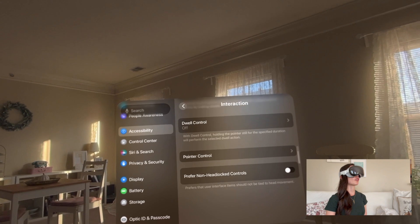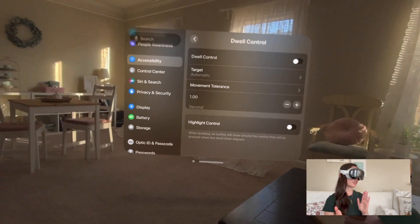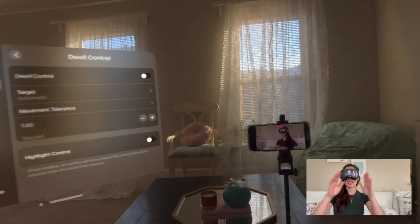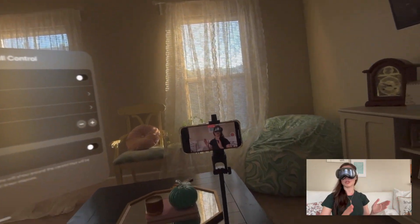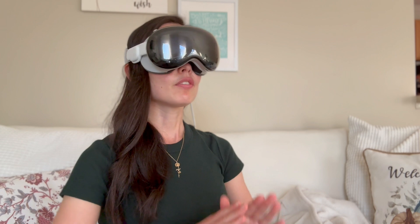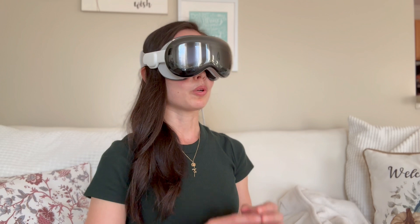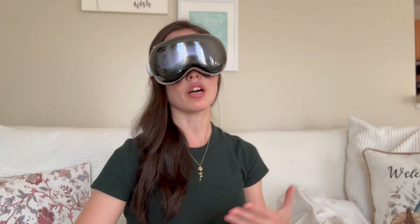After getting to Accessibility, go to Physical & Motor and then to Interaction. You'll see a number of different options here — I'm looking for Dwell Control. With dwell control, I can change a number of settings. I can turn on Highlight Control, which gives you a nice outline around the icon or component you're about to select by dwelling on it with your eyes. Even without this on, there is a small white dot that appears over whatever you're about to select.